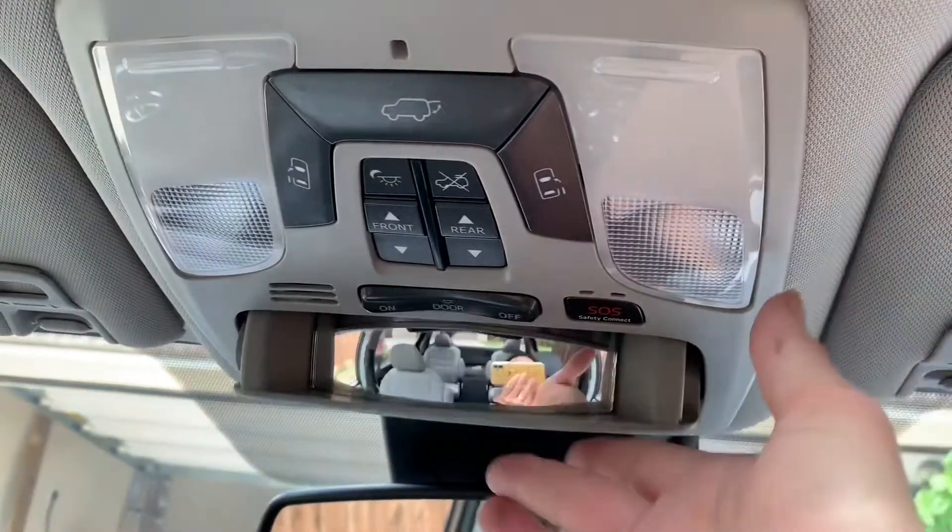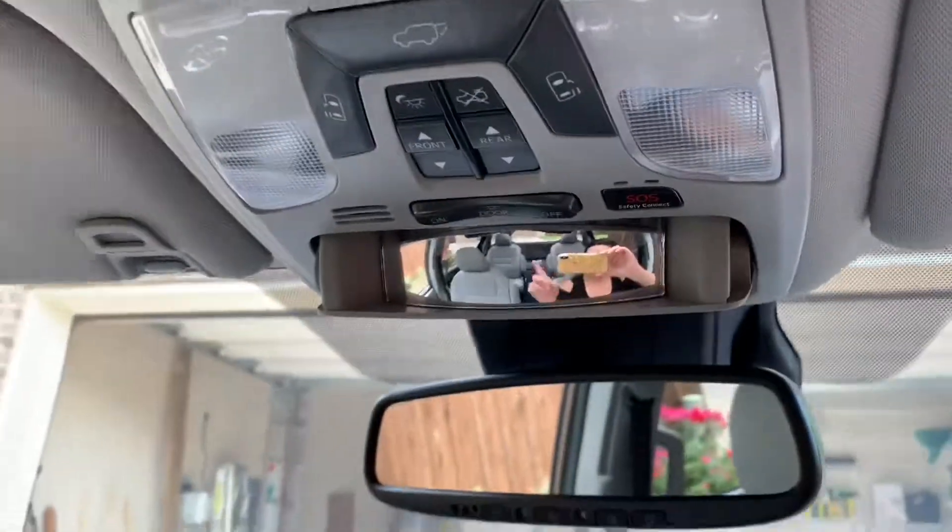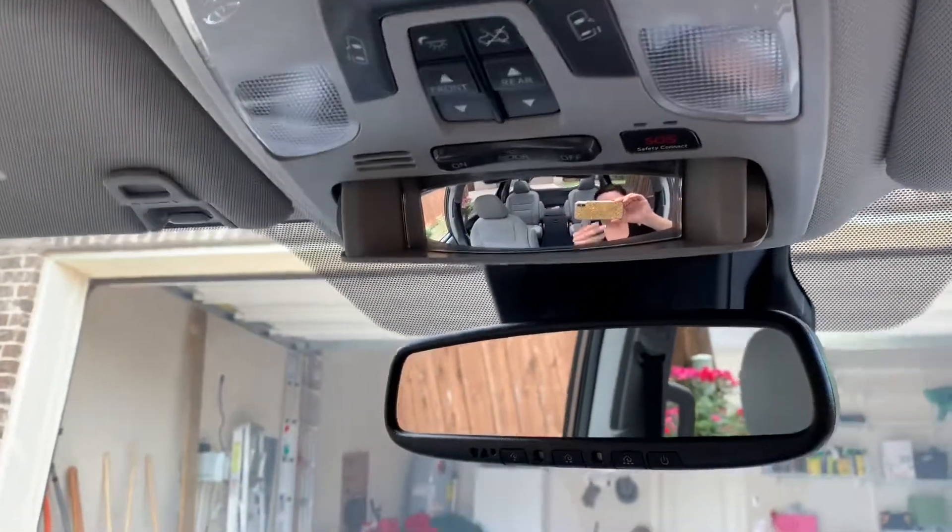I love this little mirror that I found. You pop it down and it gives you a bird's eye view of what's going on way back in rows two and three.